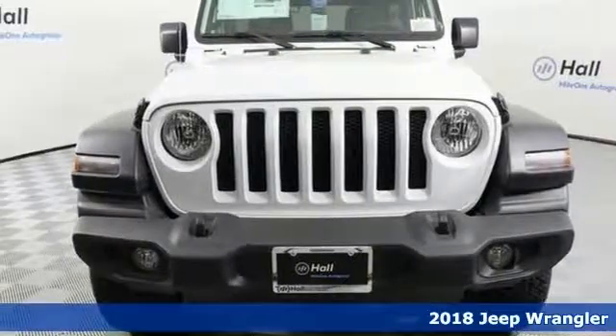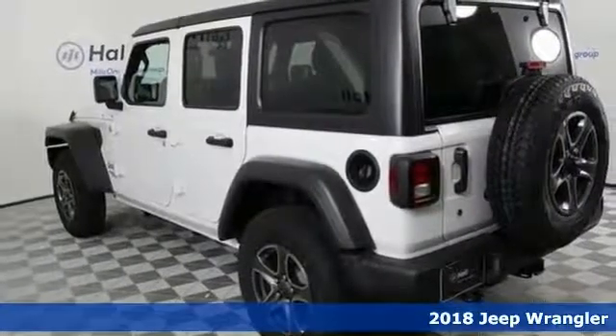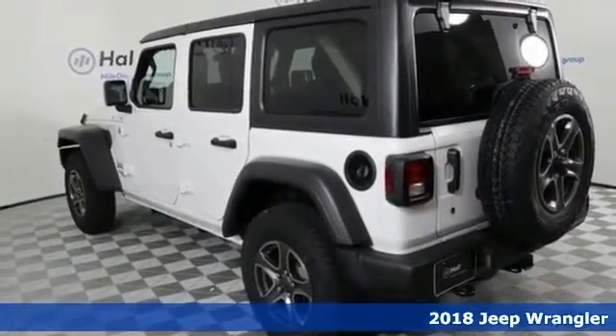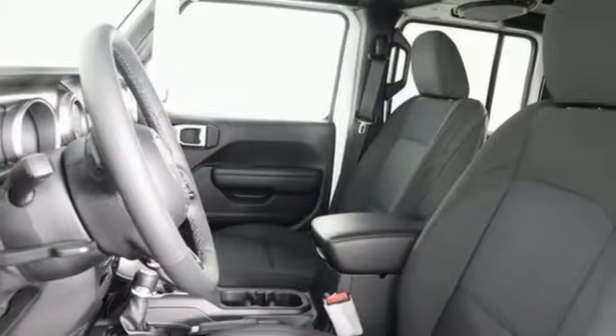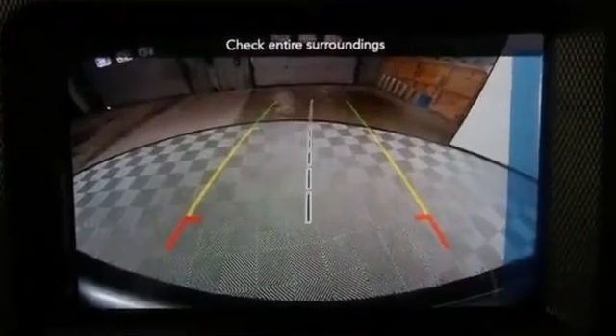You can't go wrong with this 2018 Jeep Wrangler Unlimited Sport S. It comes with safety features like ABS brakes and electronic stability control. It has a low tire pressure warning system, traction control, as well as a backup camera.